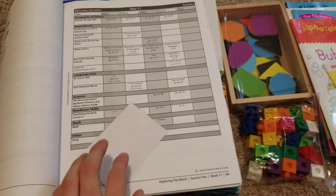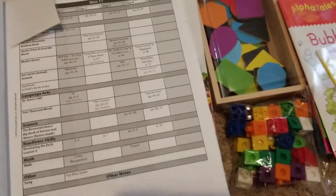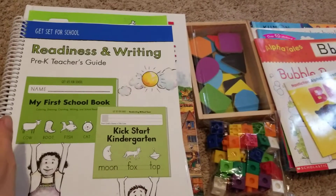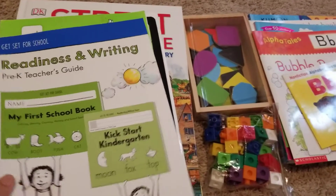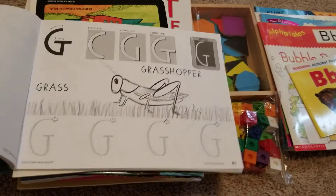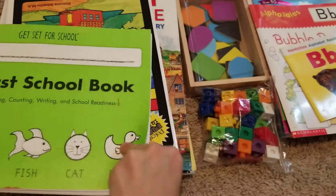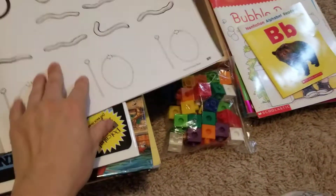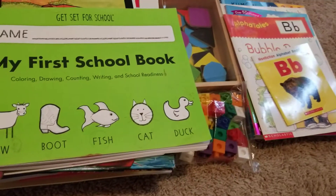We're in week 11 of Pre-K Bookshark. This is our Readiness Handwriting Book — I highly recommend you start with this book. We are on page 41 and there are 91 pages, so we're getting pretty far into it.